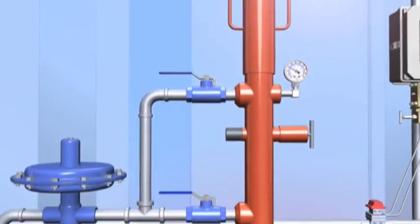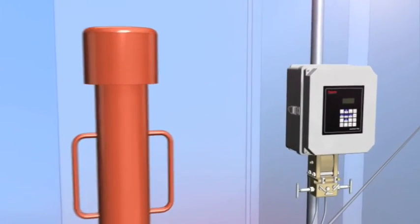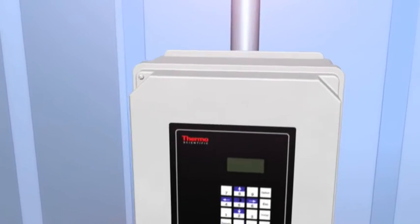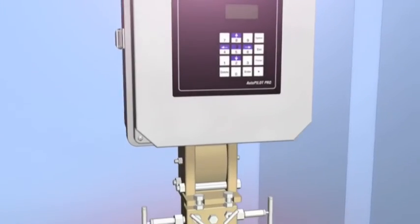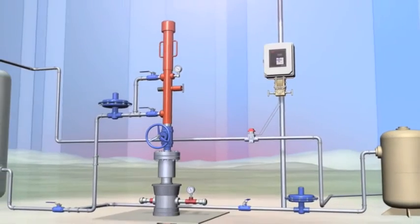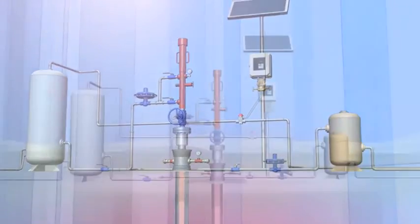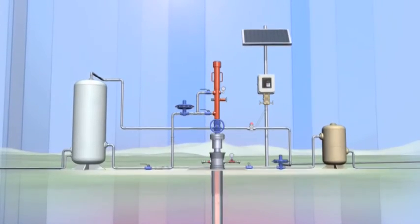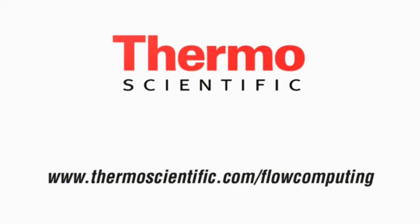For more than 40 years, we have served the oil and gas industry with highly accurate, reliable, cost-effective flow computing solutions. Our innovative products help gas producers optimize well production and lower remedial and capital costs to ensure a strong return on investment. Thermoscientific flow computing solutions — engineered to maximize well production, staff productivity, and profits.